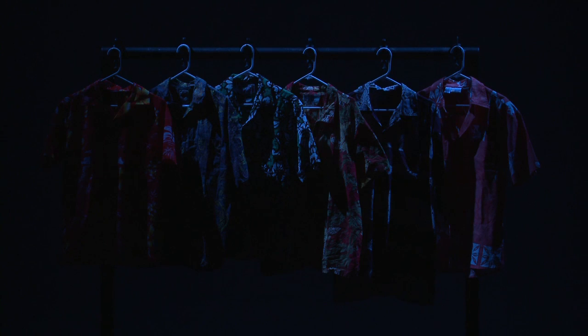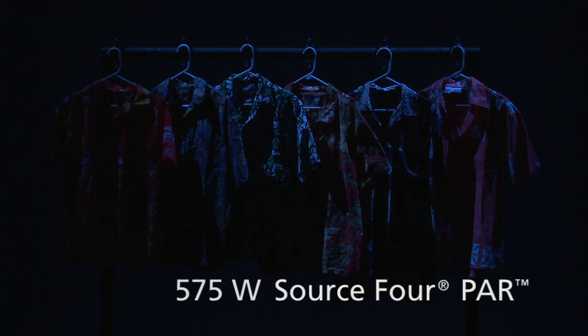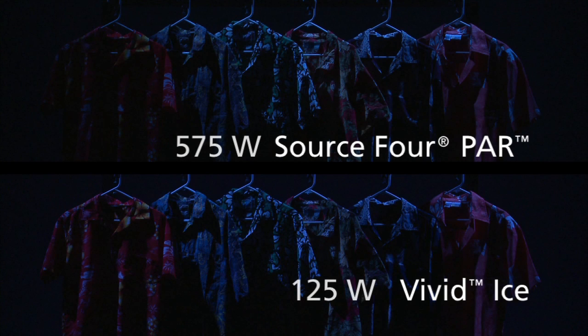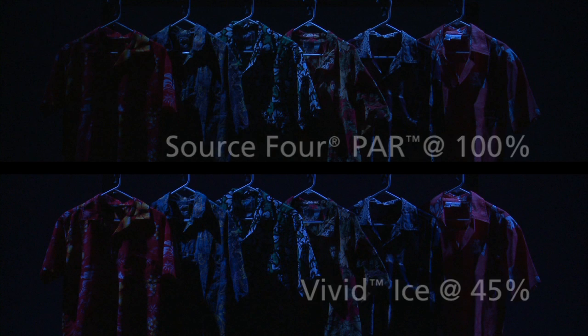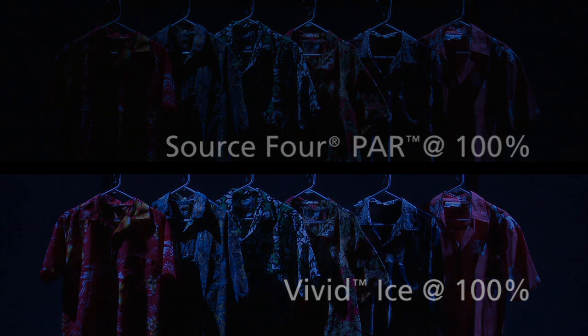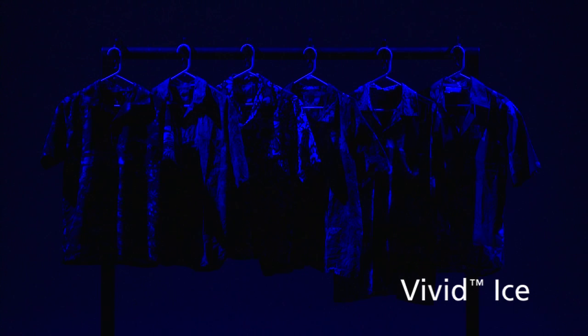In this next example, notice the same PARs now have Roscoe 80 in front of them. With the Vivid Ice, we can match that color dead on. The Vivid Ice is only at 45% intensity, so increasing it to full, we can mix to that same color at an extremely bright level. Just looking at the indigo LEDs in the Vivid Ice, this color is 15 times brighter than what you can get out of its incandescent counterpart.